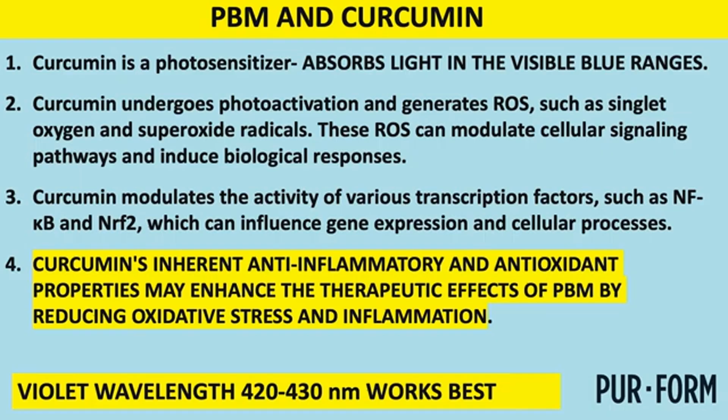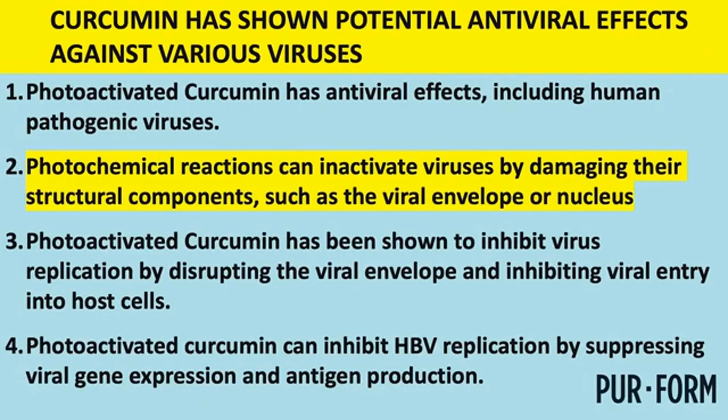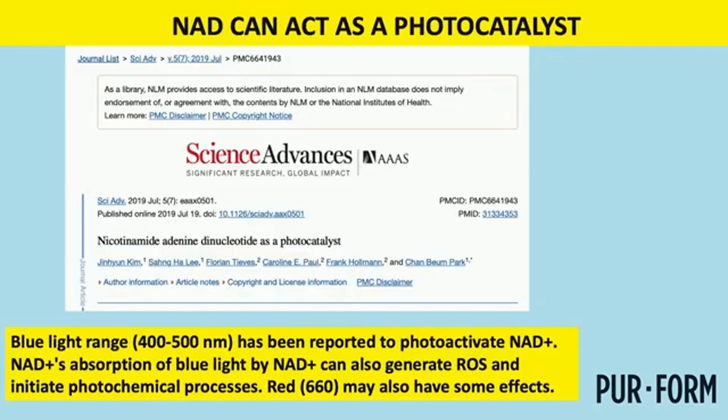Curcumin is another compound we use with photobiomodulation. Much of what applies to methylene blue holds for curcumin too, except we use a violet light to activate it. We're still working out the optimal pulsing frequencies. Curcumin has strong antiviral effects, and I'm planning to use both compounds — alternating between them on different days. Key pathways involved include NRF2.